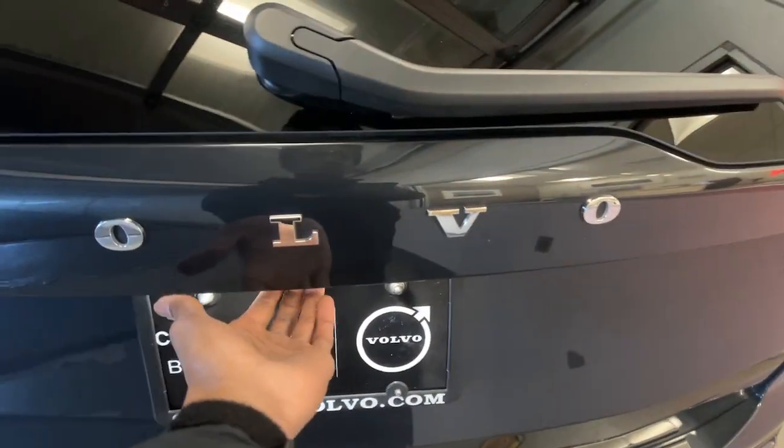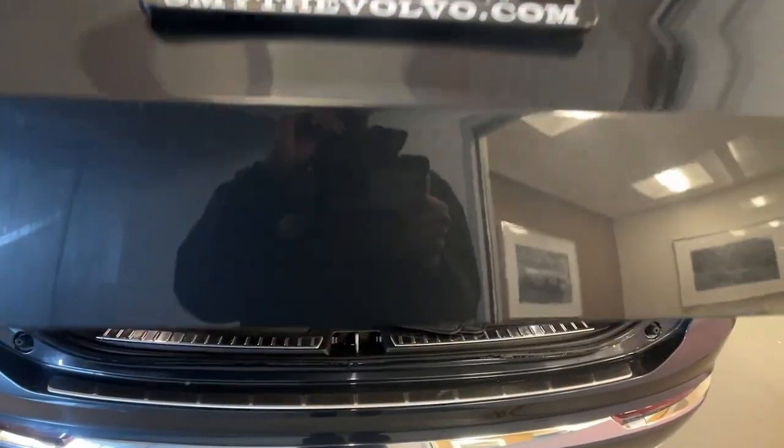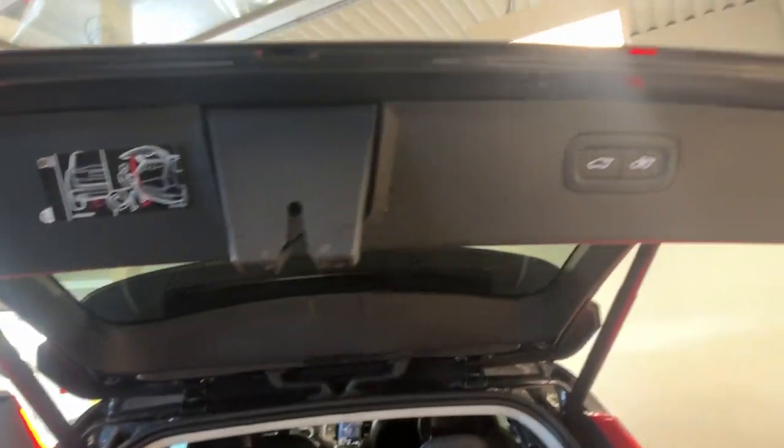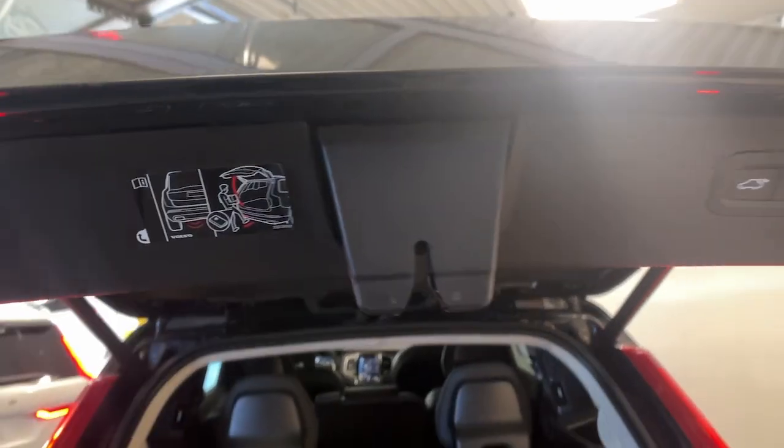The following are some of this vehicle's highlighted options: heated steering wheel, Apple CarPlay and/or Android Auto, moonroof, keyless entry, navigation system.